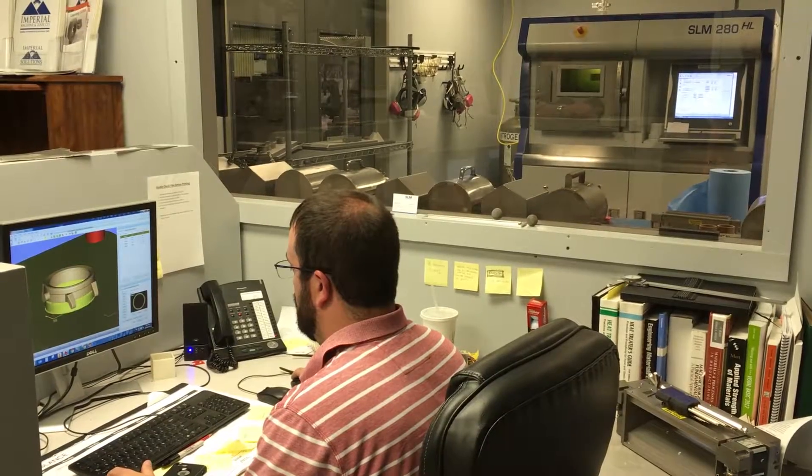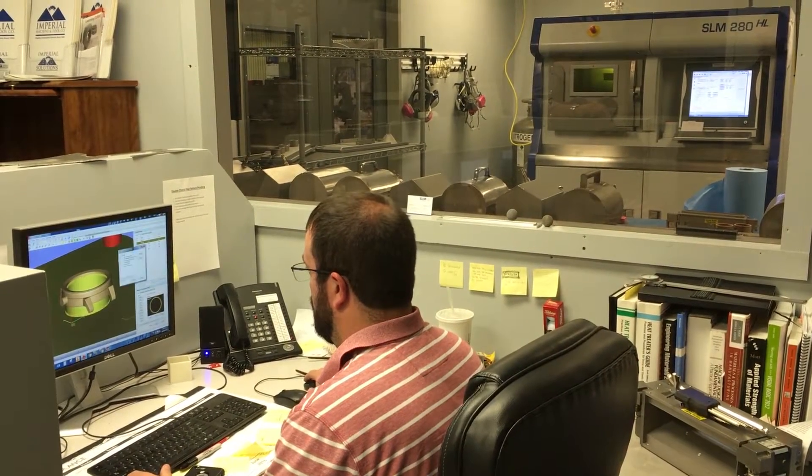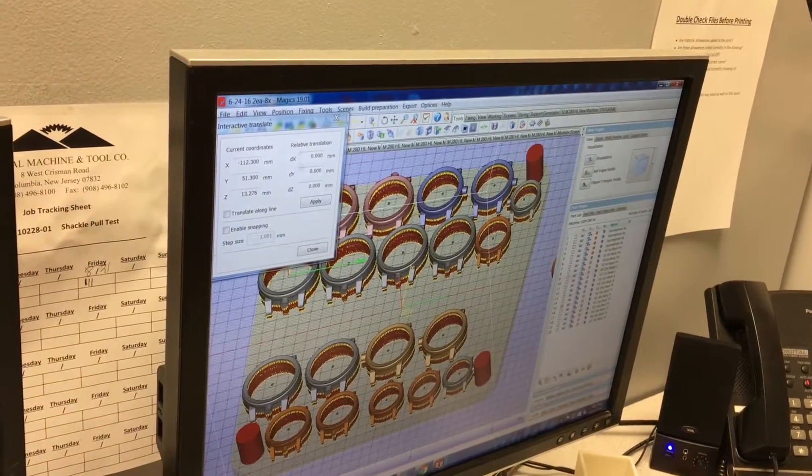To be able to work with guys like Vordic and companies like Vordic, to help them bring their product along in additive manufacturing, has allowed us to kind of step out of our normal realm of what we do at Imperial.